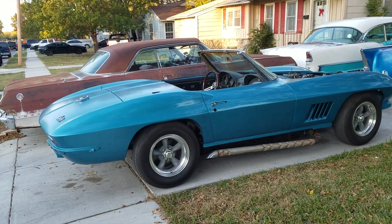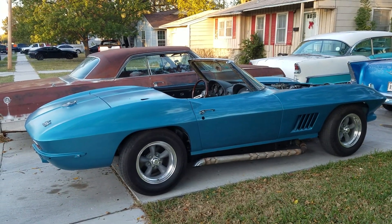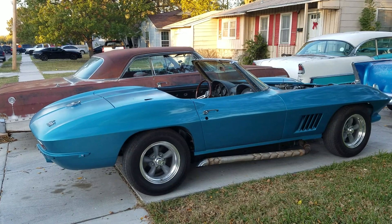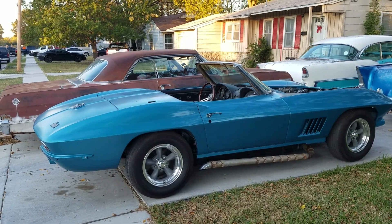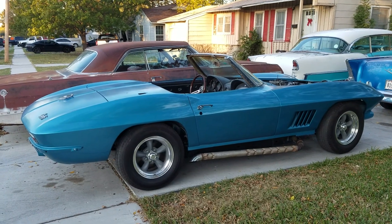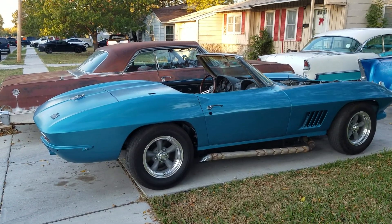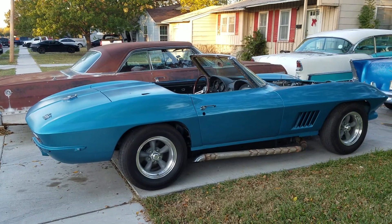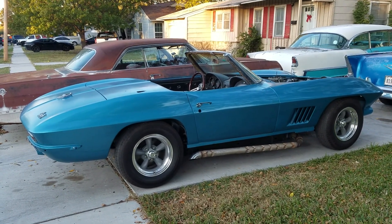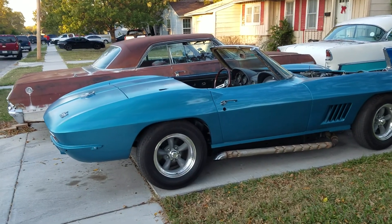I put a gear reduction starter on there that I bought at Summit. It has to be mounted upside down with the solenoid downward, which is actually a good way to have it — that way the wires go below the exhaust manifold or headers and around behind the cylinder head, and you can get to them a lot easier down there rather than shorting out.